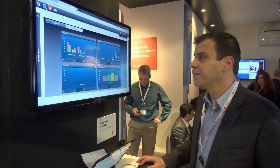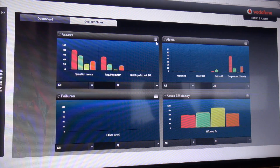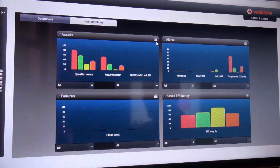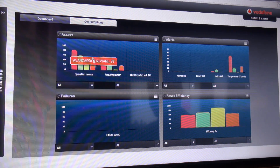The web portal, which is shown here, has a main screen which is a dashboard, giving information on how many fridges or assets are operating normally, how many require actions, and what kind of alerts are currently existing in the system.